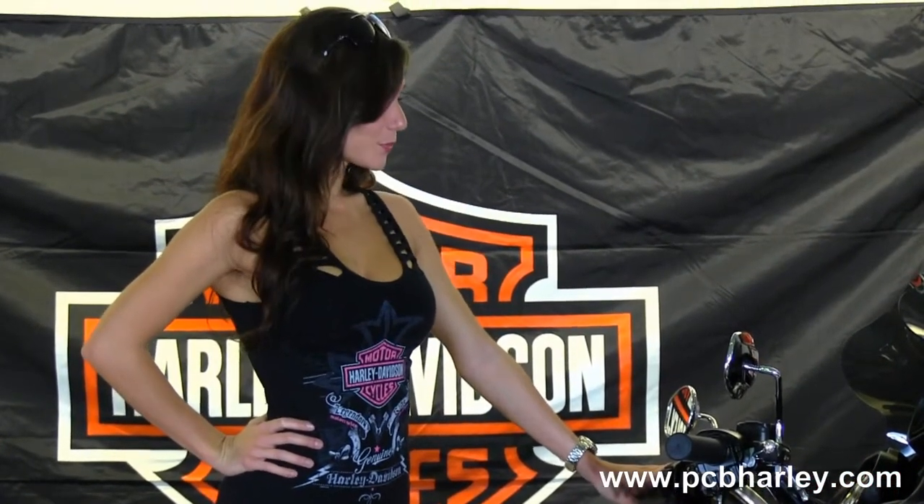This bike has a factory AM/FM/CD player and an auxiliary port for your MP3 player. We have the upgraded Clockworks windshield and a set of Harley Davidson chrome Day Maker headlights out front.